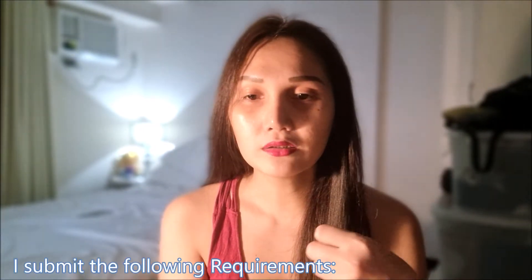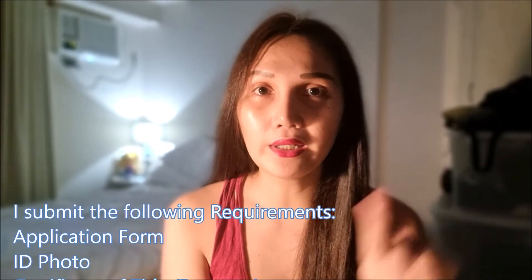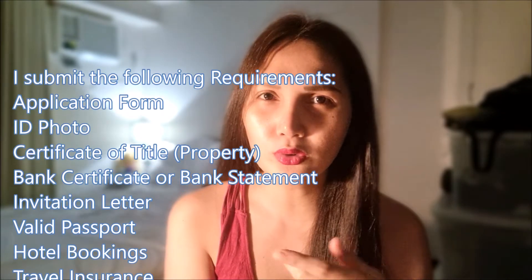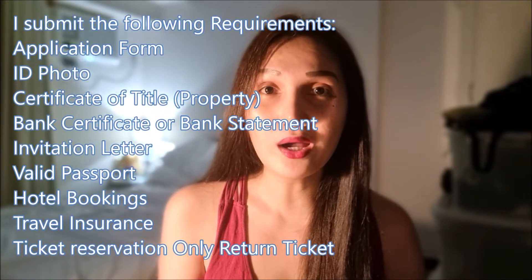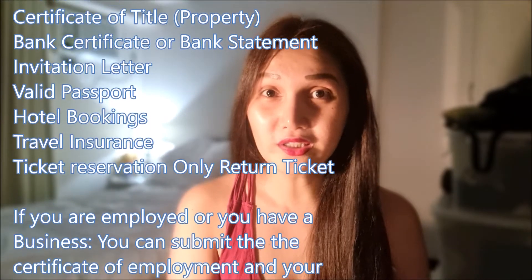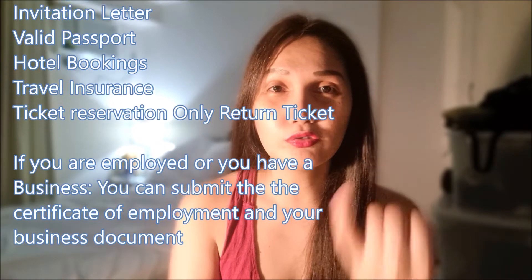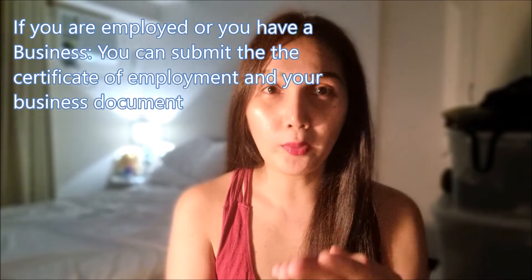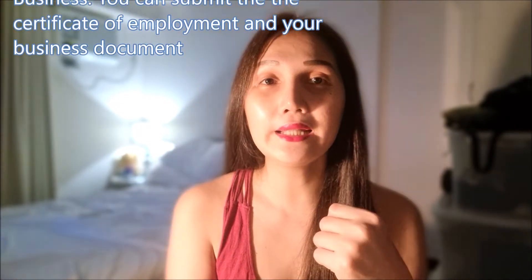You'll need a bank statement or bank certificate, application form, and photo. There's no interview for Schengen visa. So again: application form, photo, certificate of title if you have it, certificate of employment if you're employed, and if you're self-employed with a business, show your business permit and ITR. You have to provide those.